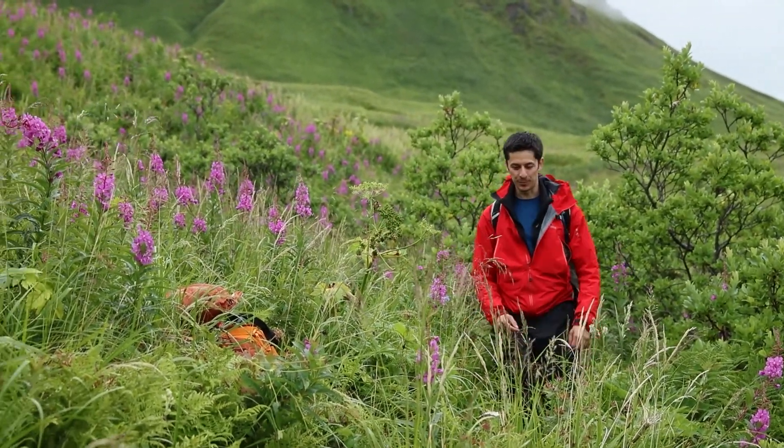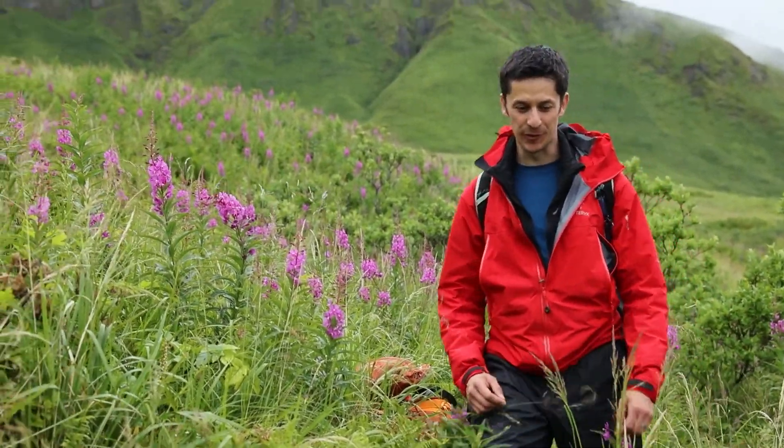I didn't think there was a spot to sample there. I sampled one — the waterfall. Just ten individuals only.